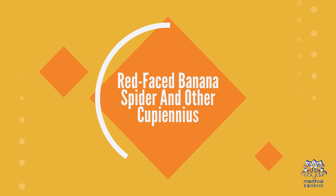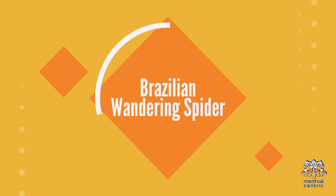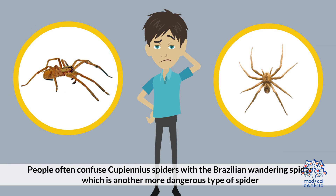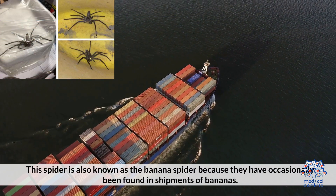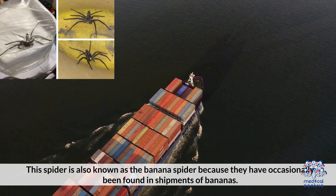Red-Faced Banana Spider and Other Cupineus: Cupineus spiders are sometimes found in shipments of bananas. People often confuse Cupineus spiders with the Brazilian Wandering Spider, which is another, more dangerous type of spider. The Brazilian Wandering Spider is also known as the banana spider because they have occasionally been found in shipments of bananas.